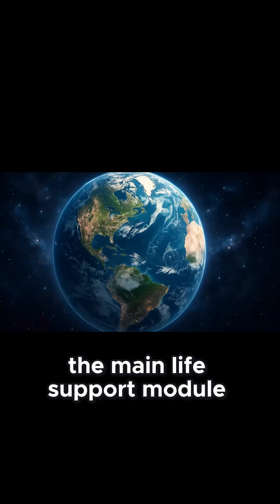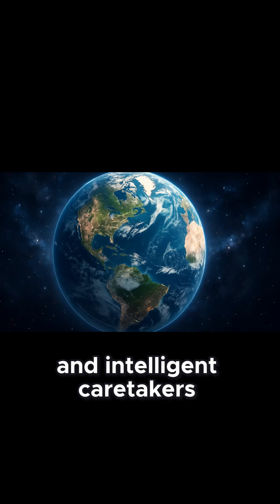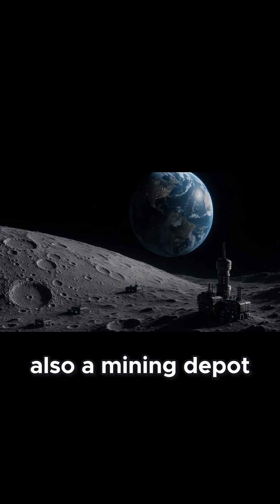Earth. The main life support module — water, biosphere, and intelligent caretakers. The Moon. A stabilizer that regulates Earth's tilt and tides, and perhaps also a mining depot.